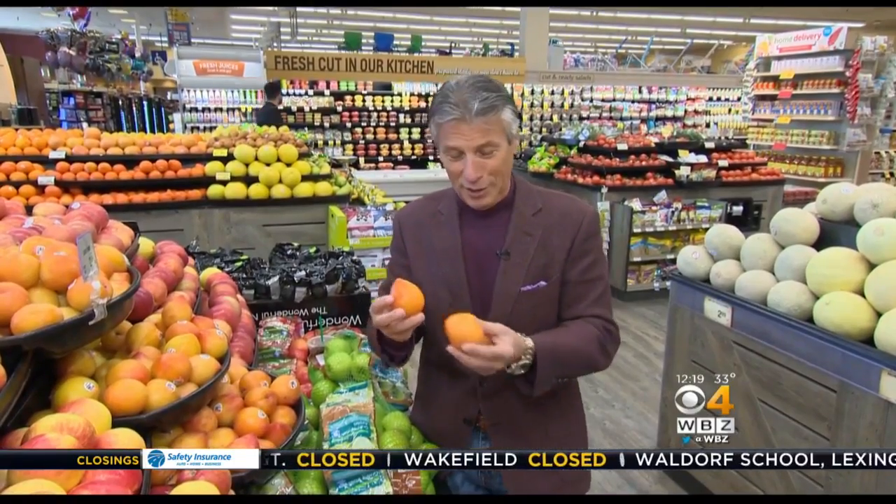Lemon plums in the market from Chile. You know what? It doesn't have any lemon flavor to it at all. Why do they call it lemon plums? You might have a hint.